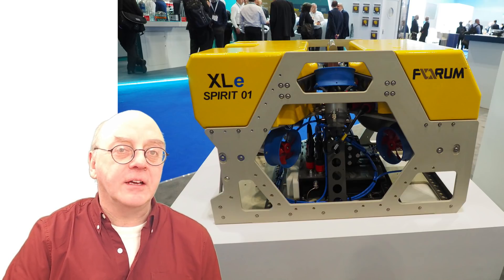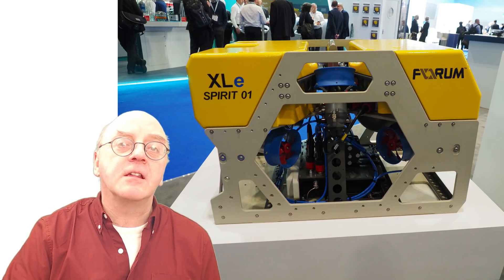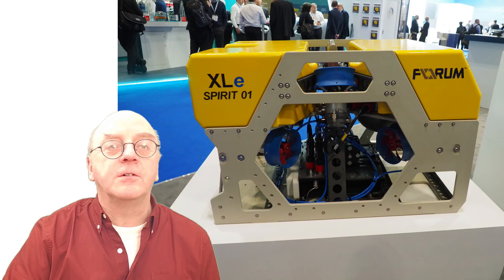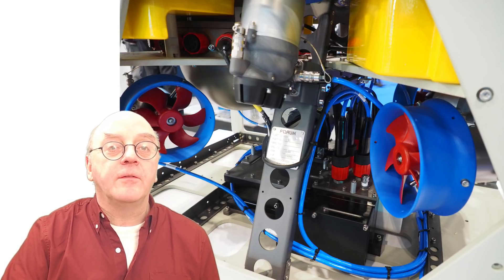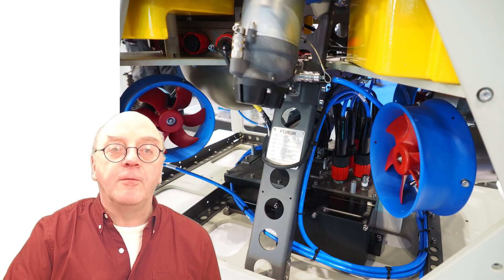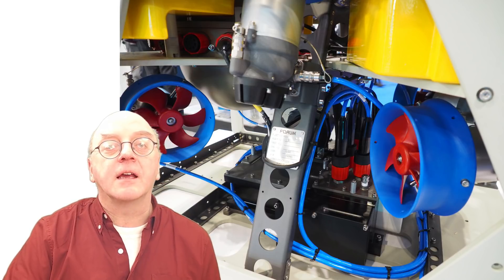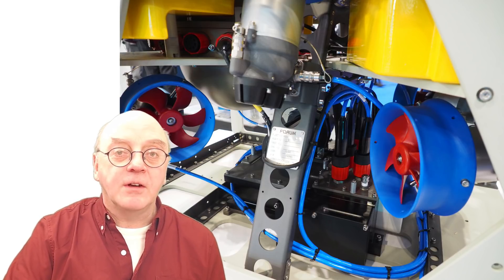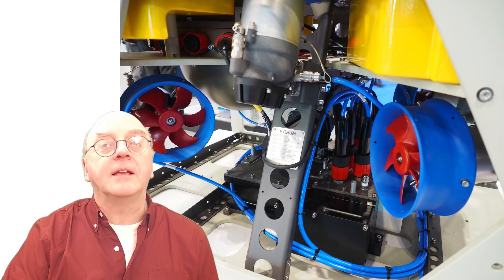Forum announced a soft launch of its XLE ROV. It will be the first of five all-electric ROVs to be developed over the next four to five years. There'll be a slightly smaller version about the size of the Mojave, and then three more vehicles bridging the gap up to the hydraulic XLXC. As soon as they introduce a new vehicle, they'll start to phase out the old sub-Atlantic equivalent.